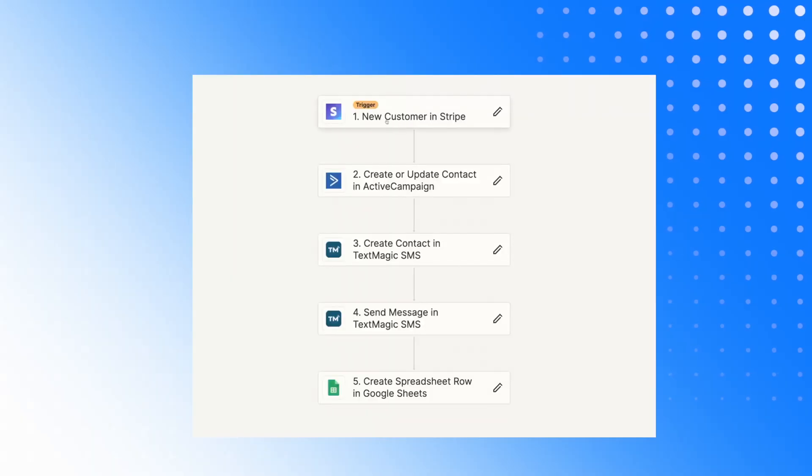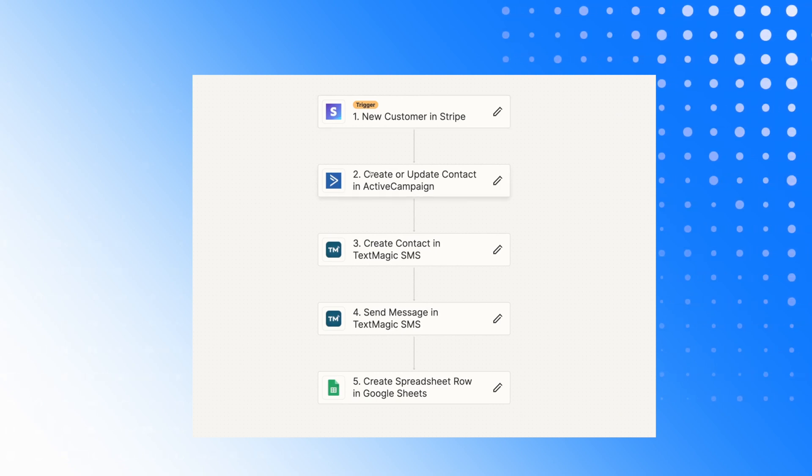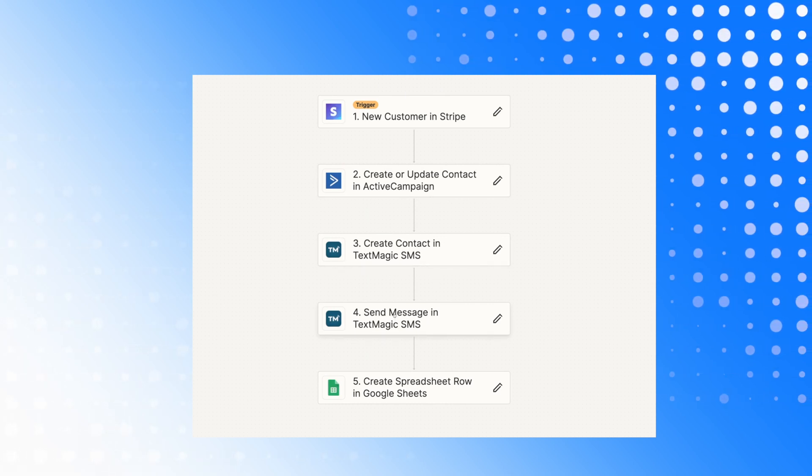The second thing we use Zapier for, something a bit more advanced, is an onboarding experience. We have two or three different variations of onboardings for different types of clients. Onboarding is a super valuable part of how we can help clients scale and enhance the quality of a customer's experience. You can see on screen right now that we've literally got Stripe, ActiveCampaign, TextMagic and Google Sheets working simultaneously within the space of about a five-minute period of time.